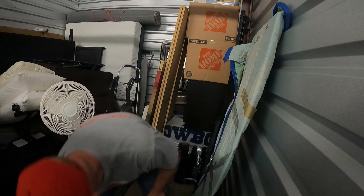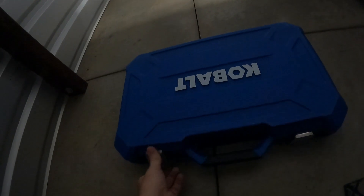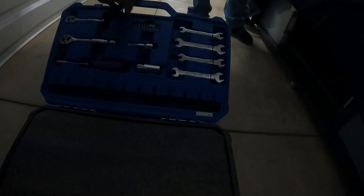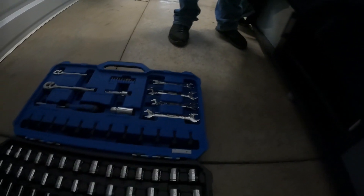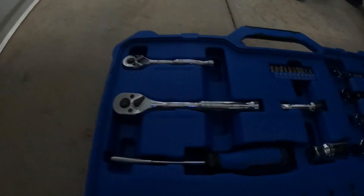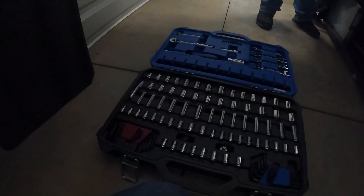Here's a big Cobalt case. It has some weight to it, but it's hard to tell. Oh yeah — it's 100% complete. Very nice socket set with ratchet, a couple of wrenches, and all the sockets. It's like brand new.